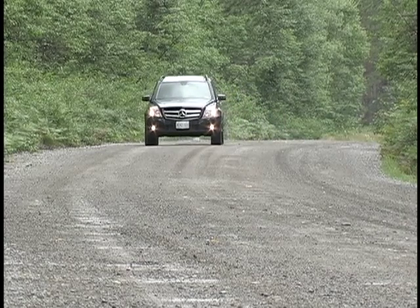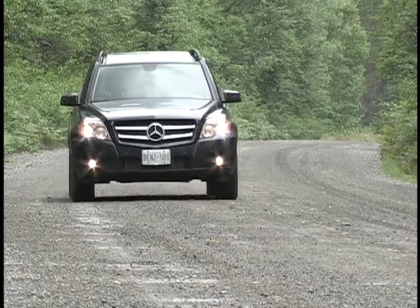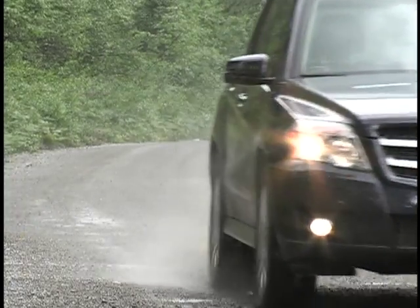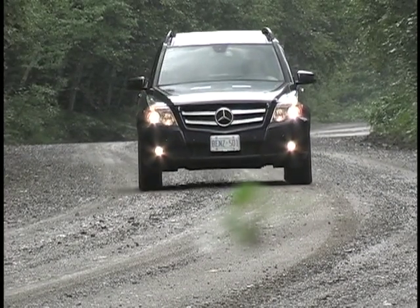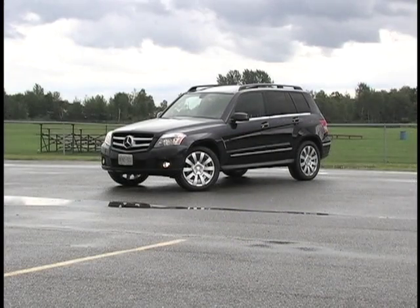You know all those luxury SUVs on the road today? Well, back in '98, Mercedes helped pioneer that market with their successful full-sized ML series. Despite their initial pioneering efforts in the posh utility scene, today Mercedes is one of the last automakers to join its midsize category. This is their GLK 350.